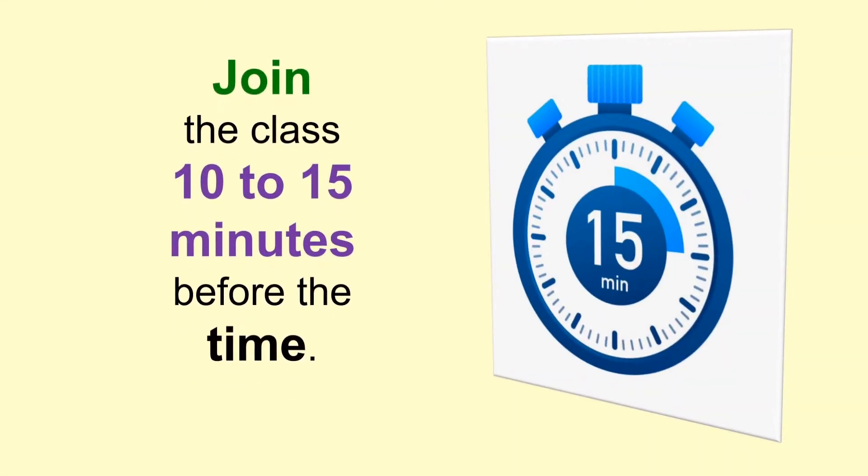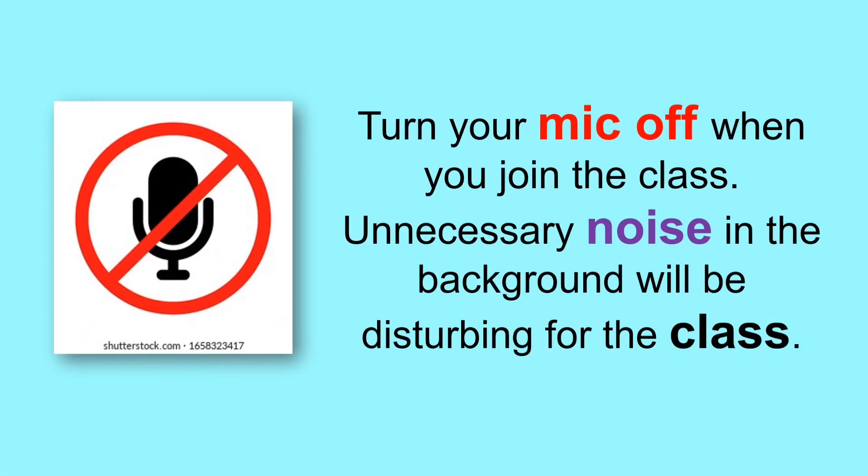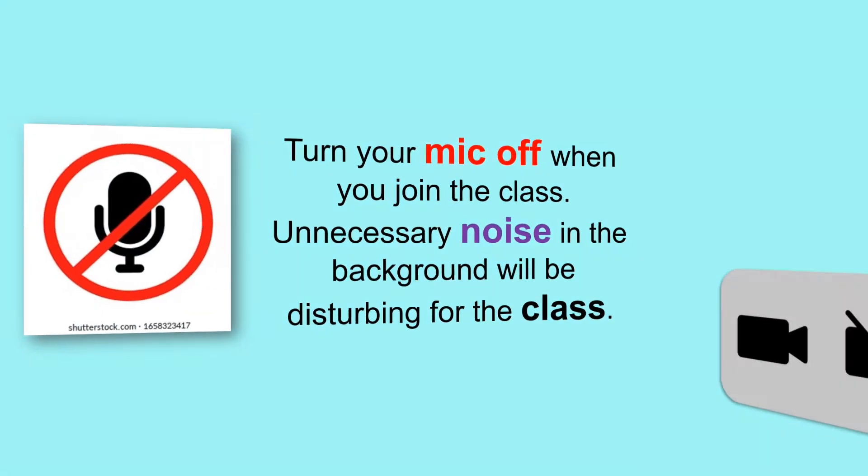Join the class 10-15 minutes before the time. Turn your mic off when you join the class. Unnecessary noise in the background will be disturbing for the class.